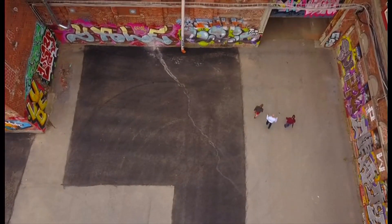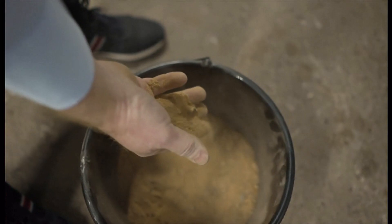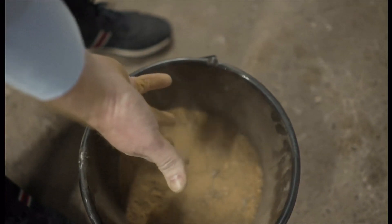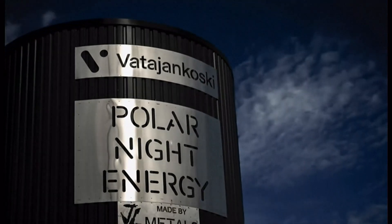The Finns now plan to massively expand their sand system, making it a thousand times bigger. The researchers hope the world can quickly benefit. They say the sands of time have run out for fossil fuels, and it's now time for sand. Matt McGrath, BBC News, Finland.